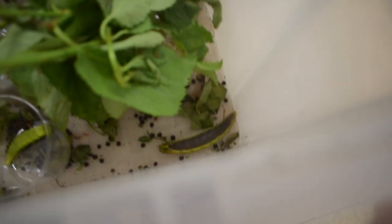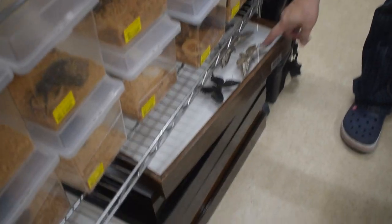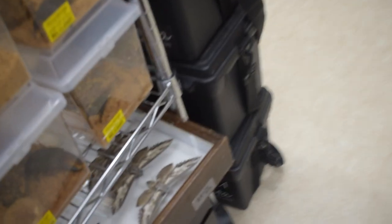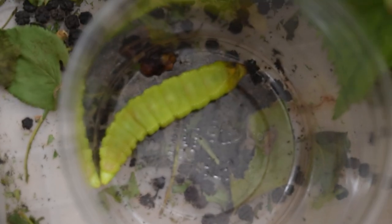Look at these big caterpillars! That's so cool. Next spring — it's going to take him that long to pupate.